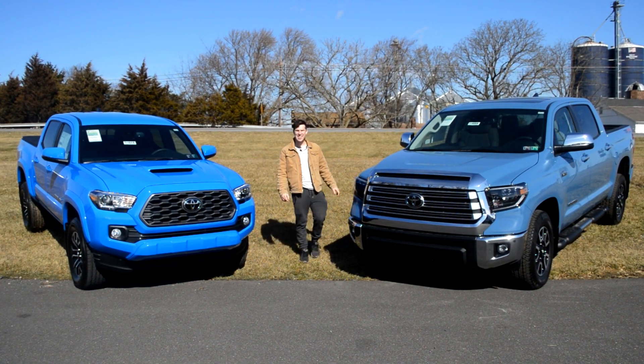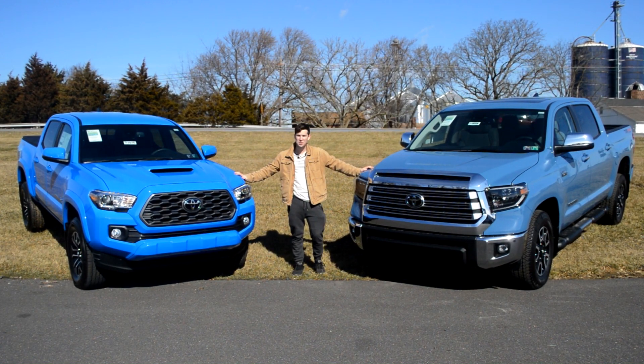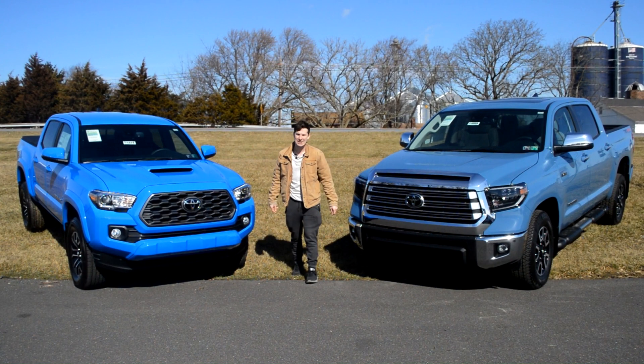Hi, my name's Isaac, and this is a 2020 Toyota Tundra, and this is a 2020 Toyota Tacoma. Today I'm going to compare them for you guys.